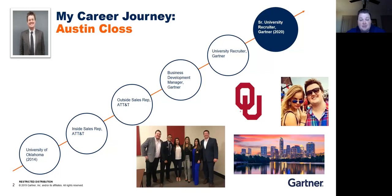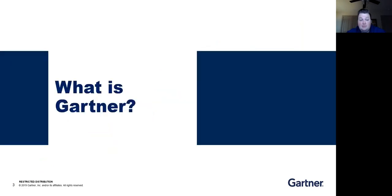Austin and I both have similar context to provide since we both started in sales with Gartner before moving to recruitment. Keep in mind that our perspectives are colored by our roles as recruiters, but ultimately come from a foundation of sales. Before we start talking about sales technology and research, it's really important that you have a baseline understanding of Gartner and what we do, because that's the driver behind our research — our goal is to help clients, which is why we create the research that we do.